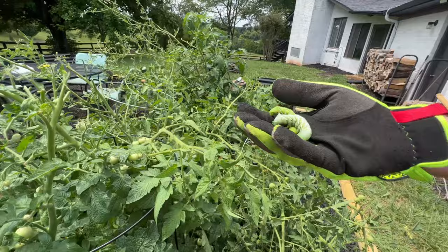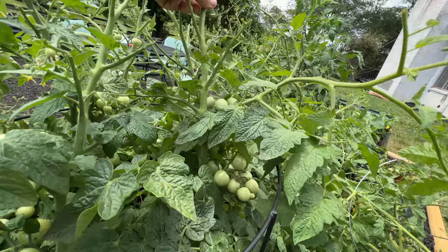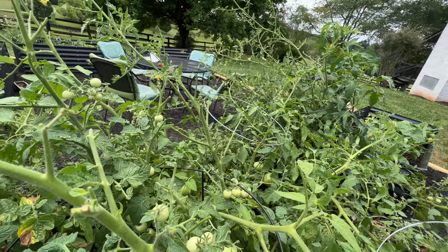Where there's one, there will be more. So far we've taken, I want to say, seven off just in the last ten minutes. These guys will devour a garden in lightning speed.